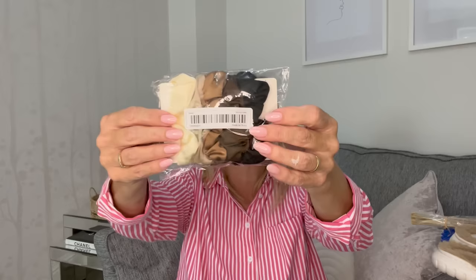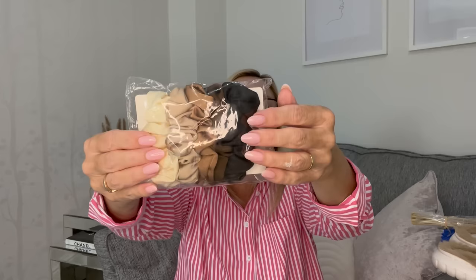I picked up some scrunchies in lots of different colors — as you can imagine, I picked up the neutral ones: cream, beige, dark brown, chocolate brown, and black. You can get these in all different colorways. Me and my daughter both use scrunchies so we'll probably share those between us.